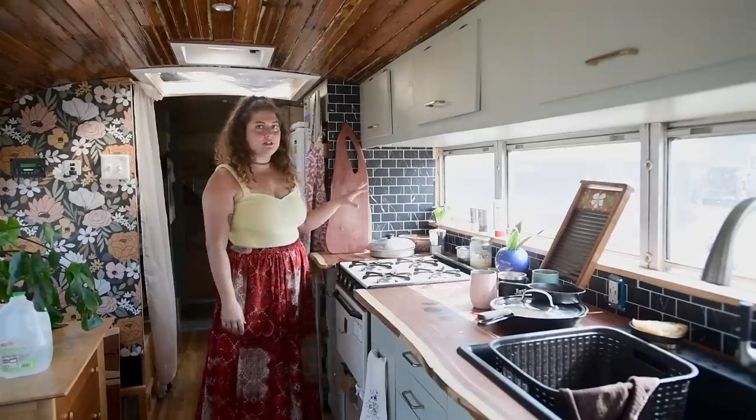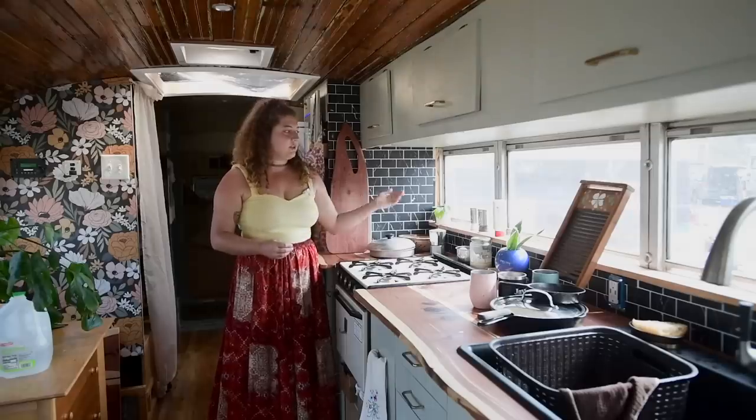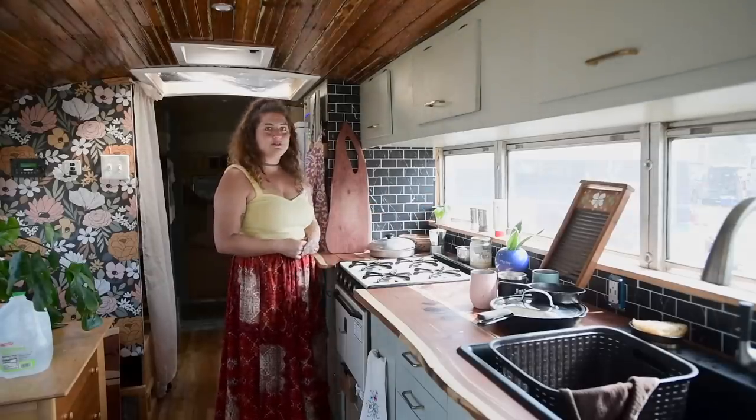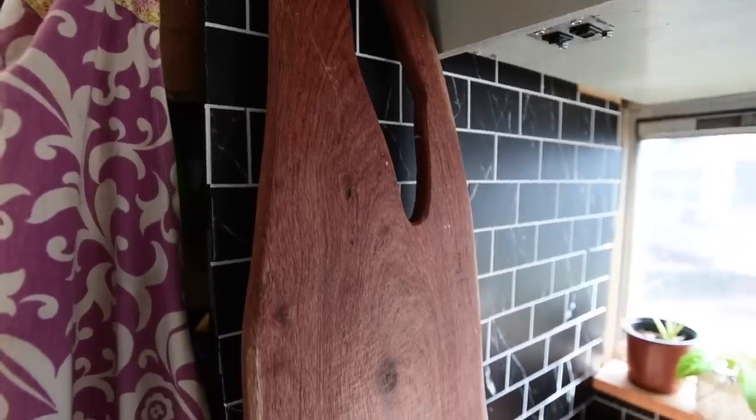Our backsplash is actually peel-and-stick tile. I was originally going to go with real tile but was worried about it breaking since these aren't studded walls, so it's just peel-and-stick from Walmart. This cutting board is actually from one of Eli's trips to Africa.